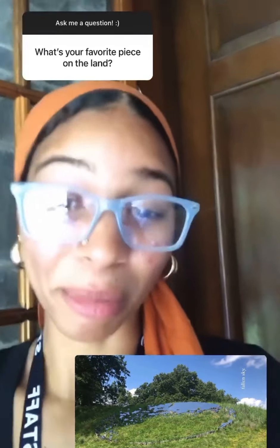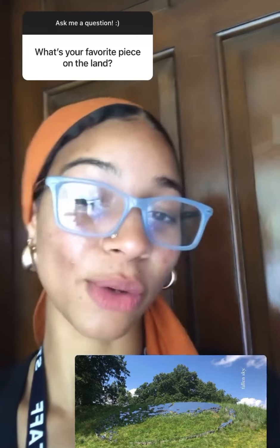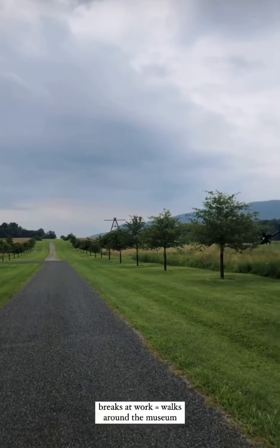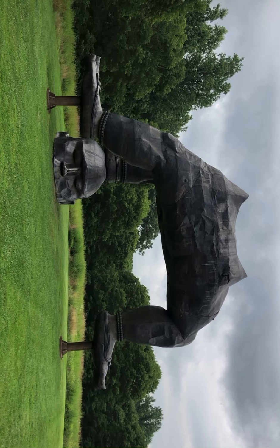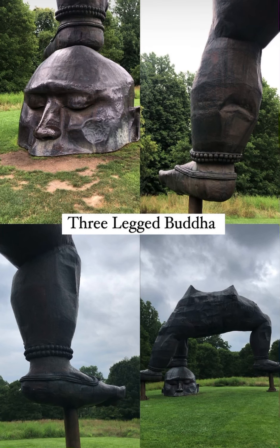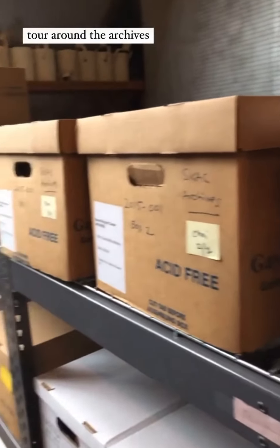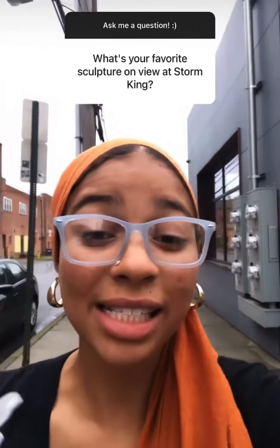This is a hard question because they're all beautiful and unique in their own way, and I haven't seen all of them on the land yet because it's 500 acres. But I will say one of my favorites thus far has been Fallen Sky by Sarah Sze, and you can see the picture. Another one of my favorite sculptures on view at Storm King is the Three-Legged Buddha by Zhang Huan — I showed it previously on my story, standing underneath it and looking the sculpture in the face. That part of the sculpture is just amazing.